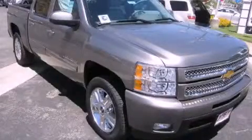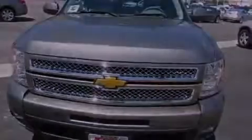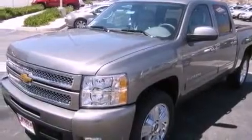This is a brand-new 2012 Chevrolet Silverado 1500. It has the power to move what you need and the look, too. It features a 5.3-liter, eight-cylinder engine, an automatic transmission, and four-wheel drive.